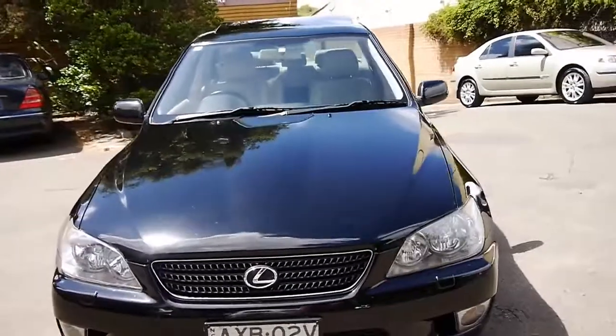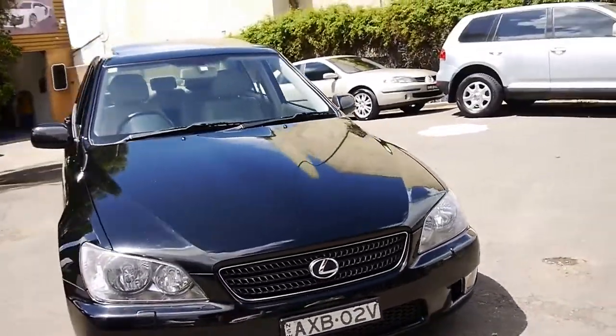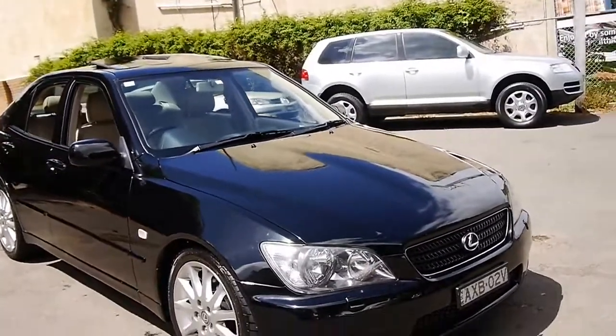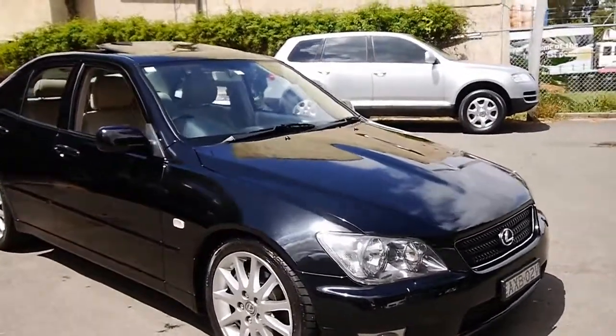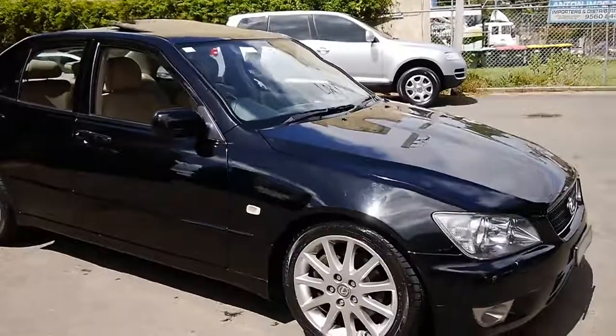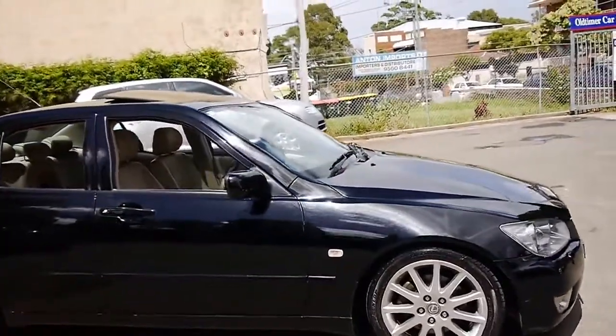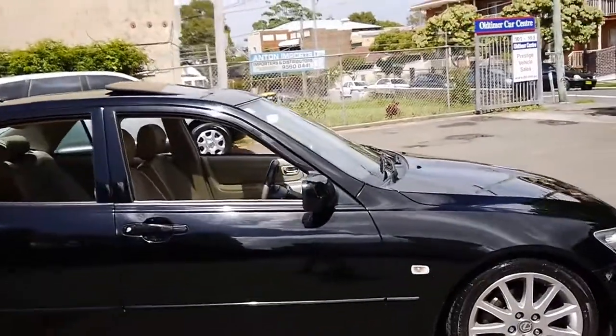We sold a Lexus from here a couple of years ago, an LS series from the late 90s — it was a 98 model. It had 420,000 kilometres, and we sold it probably three years ago now. And that's also still driving beautifully, as you would expect from Lexus.